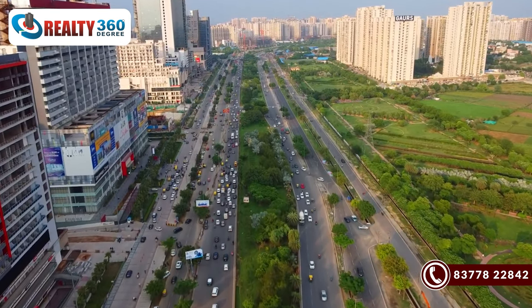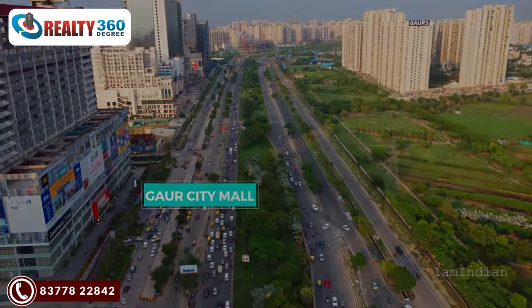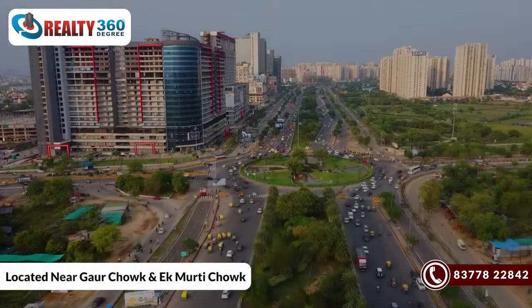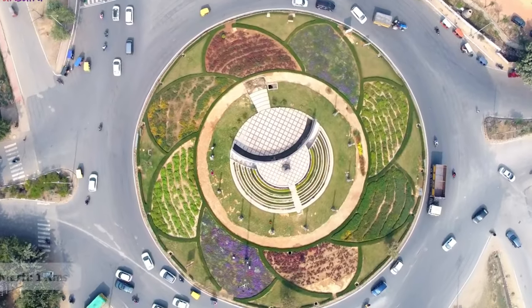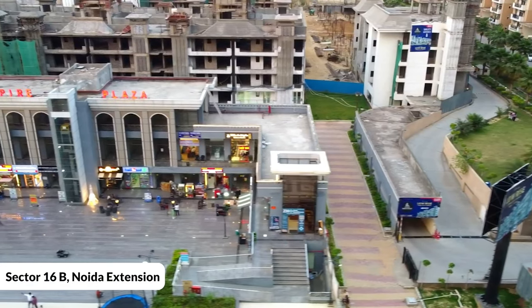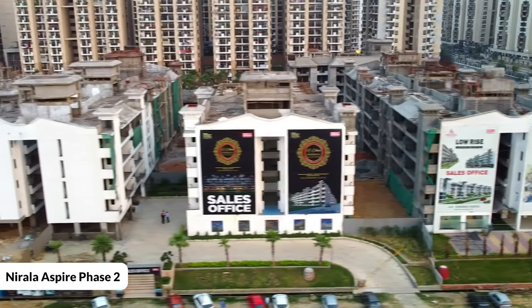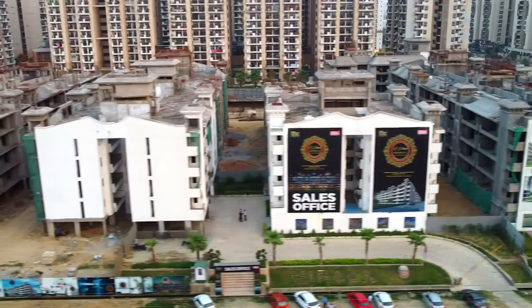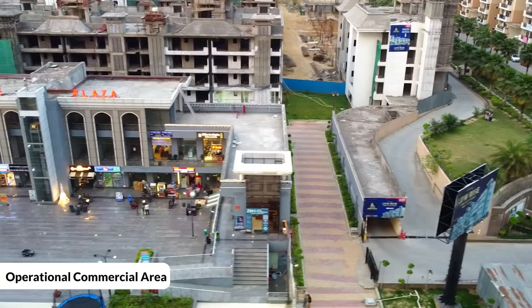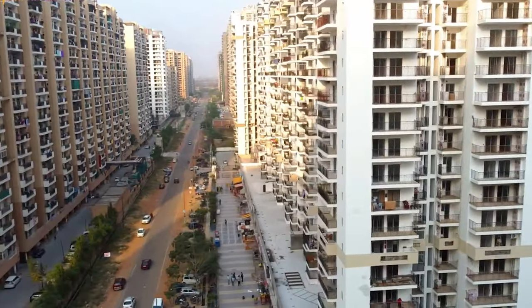In this video, I am going to discuss one of the most desired projects of this area. It's a low-rise project by Nirala India, located near Gorchok and Ekmoorthi — approximately 1 km distance. The location is Sector 16B, Noida Extension. The project's location has three running schools, commercial facilities, and majorly ready-to-move-in projects where people are already living.